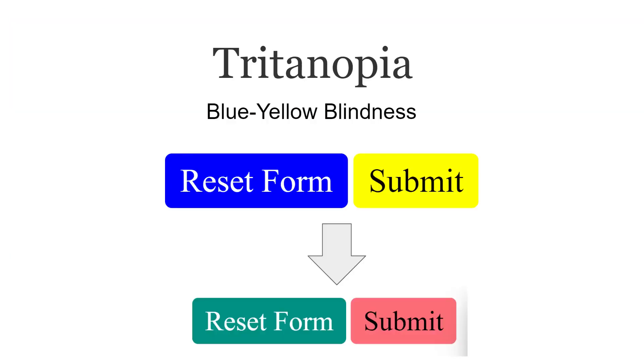Here is an example for blue-yellow blindness. We have two buttons, one in blue and one in yellow. But if someone suffers from blue-yellow blindness, they're going to see them in different colors. In this example they can still read the text, but if you use low contrast text they won't be able to read it at all — which is why it's very important to keep contrast very high in your web pages.